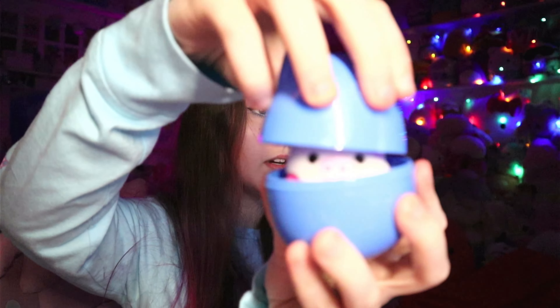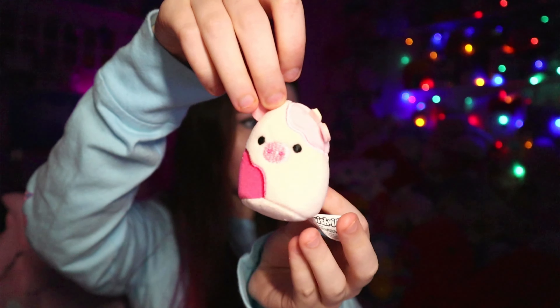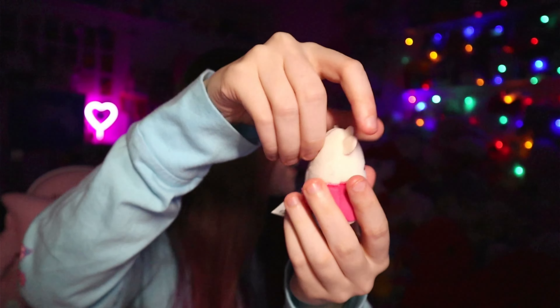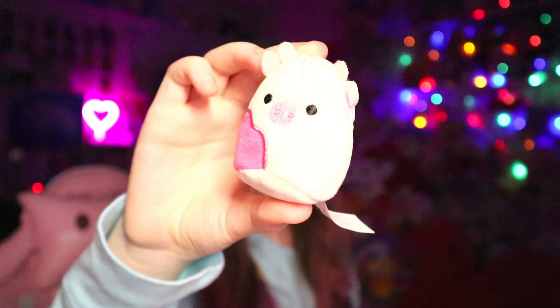It's another Squishville. Let's open this one up and see what I get. No way! I'm a little pink cow. Forget the outfit — I got Caden. Miniature Caden! This is so rare. I've been wanting this. I don't need any more Squishvilles for the rest of this series.